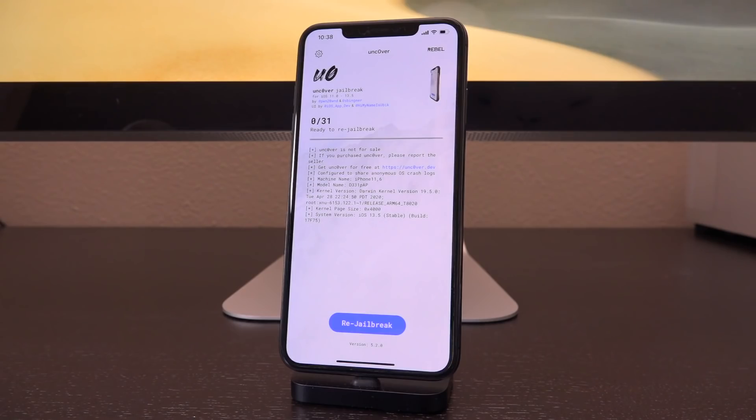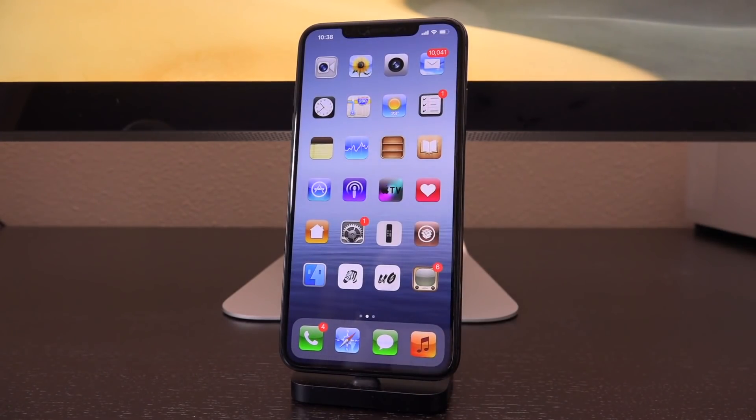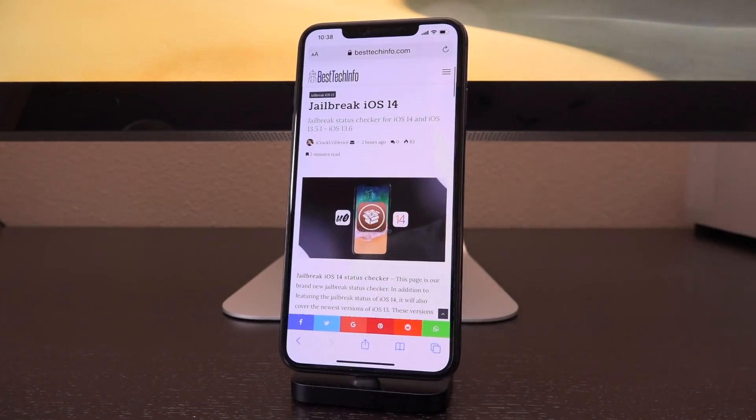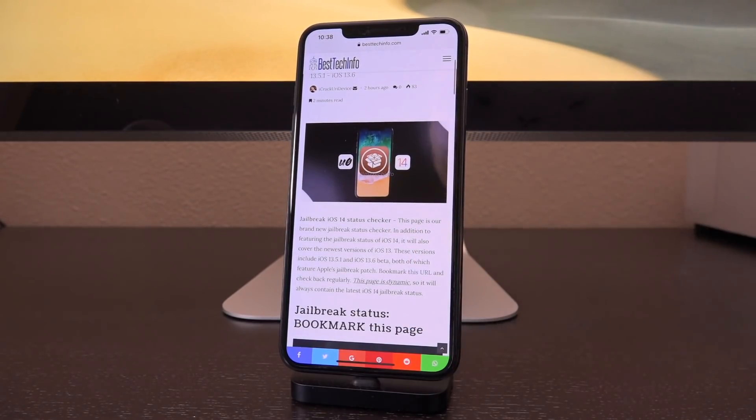We've had two new jailbreaks that include support for all devices, and we've also had CheckRain. This has been a great year for jailbreaking, and it's only going to get better as we move into the end of this year and 2021 with iOS 14. Let's get into this, talking first about the jailbreak checker page at jailbreakcheck.com — my brand new jailbreak status checker — which in addition to featuring the jailbreak status of iOS 14, will also cover the newest versions of iOS 13.